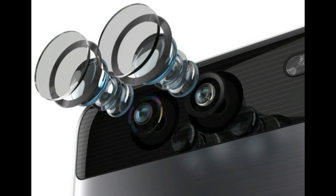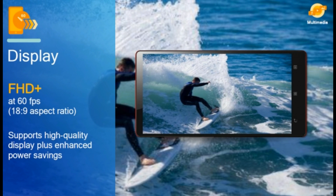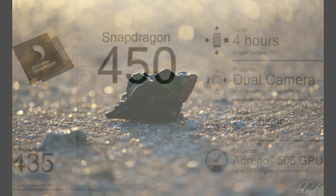Moreover, the Snapdragon 450 can support Full HD 1080p video capture with playback at 60 frames per second. The Snapdragon 450 processor is also the first in the 400 tier to support real-time bokeh effect.